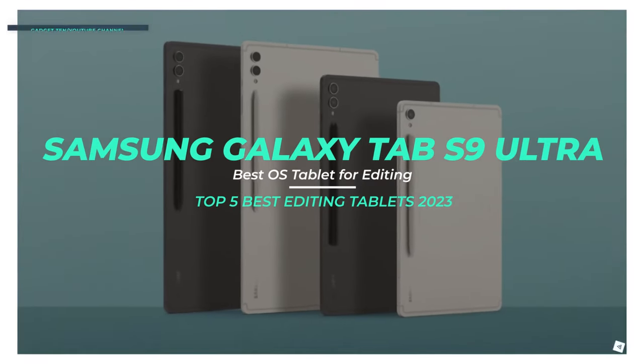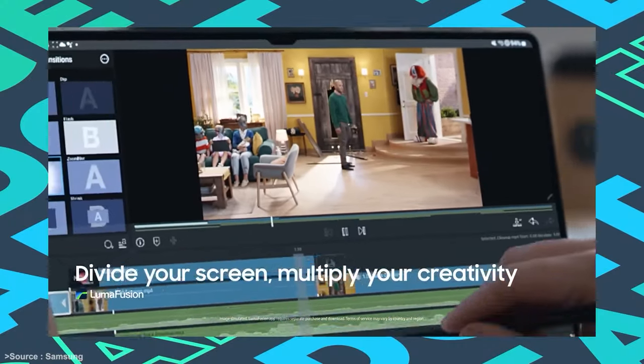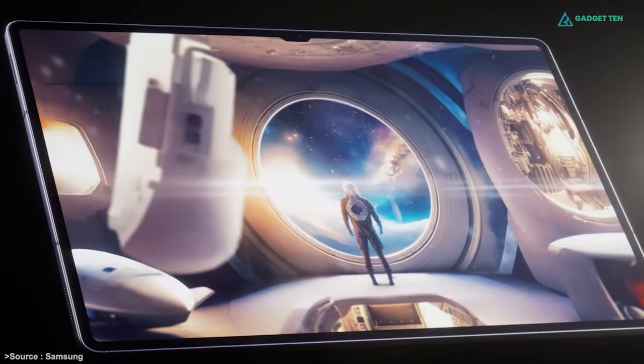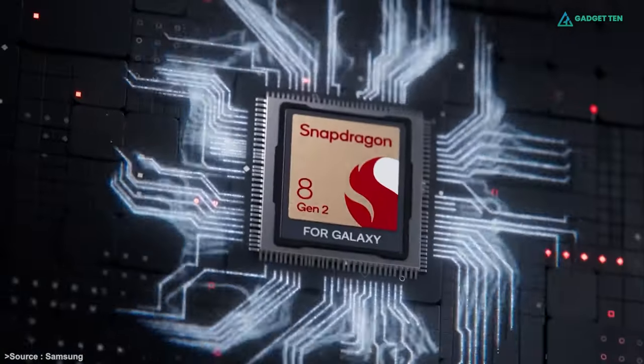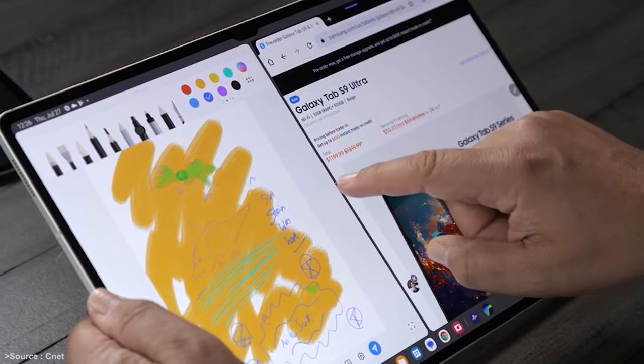Samsung Galaxy Tab S9 Ultra. In the dynamic world of video editing and content creation, the right tools can make all the difference. The Galaxy Tab S9 Ultra, with its expansive Super AMOLED display and robust Snapdragon 8 Gen 2 processor, promises an unparalleled editing experience for Android users.